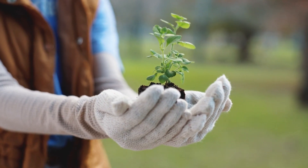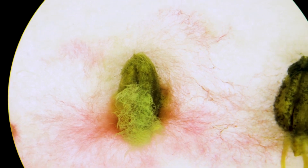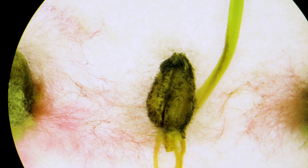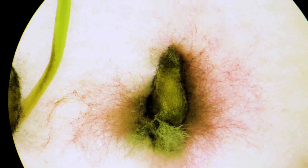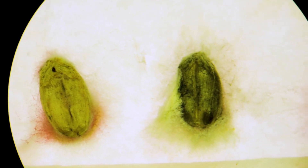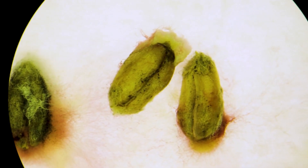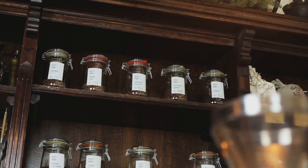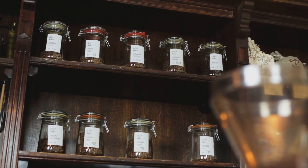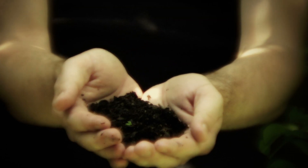Sometimes things don't go as planned, and seeds fail to germinate or grow as expected. One common issue is damping off, a fungal disease that affects seedlings, causing them to collapse. To prevent this, make sure your seed-starting mix is sterile, avoid over-watering, and provide good air circulation. If your seeds aren't germinating at all, it could be due to improper temperatures, too much or too little water, or old seeds. Always check the expiration date on your seed packets and store them in a cool, dry place. If the soil is too dry the seeds won't sprout, but if it's too wet, they might rot. Balance is key.